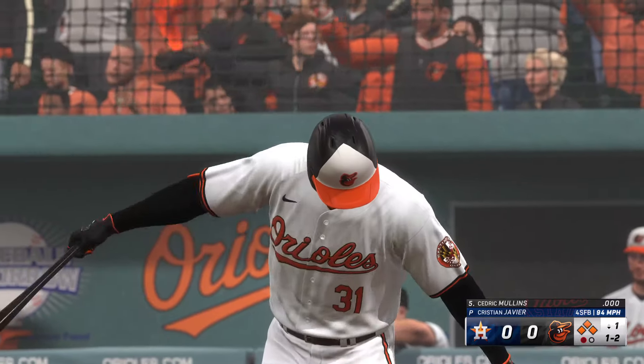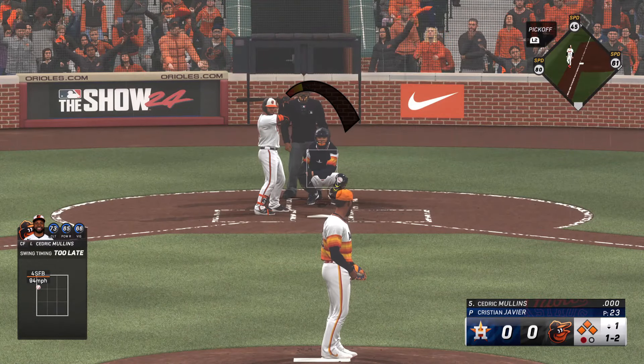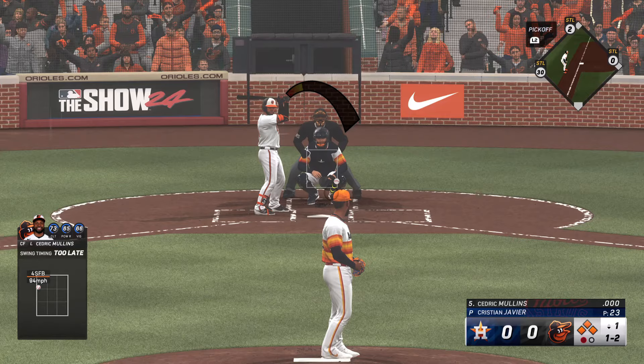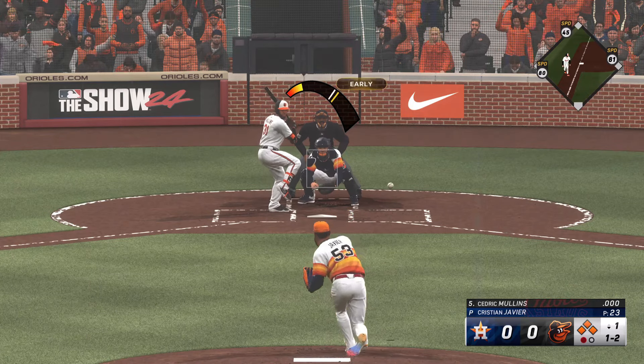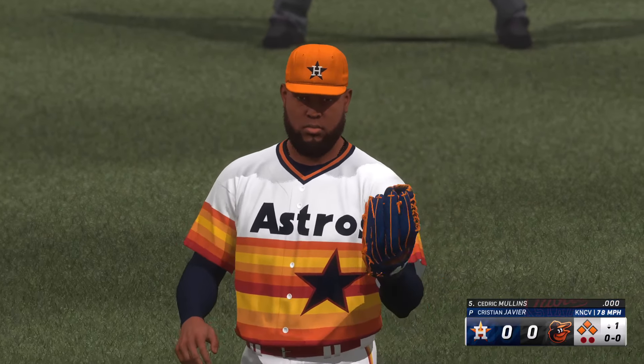And now the center fielder, Cedric Mullins. He went with the off-speed and walked the hitter — you've got to challenge the guy with the fastball. Swing and a miss — he was late. Well, lots of pitches thrown in this first inning, and it's kind of that nightmare scenario for starting pitching. But it's still early enough. And a swing and a miss — huge strikeout there.